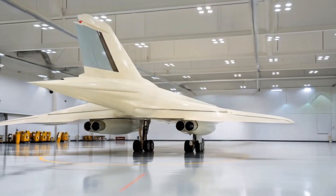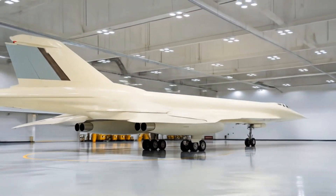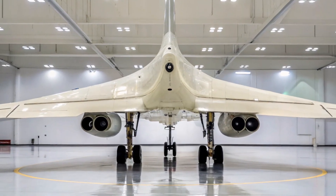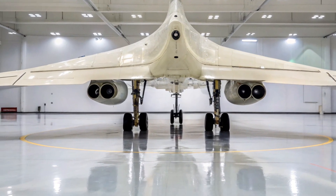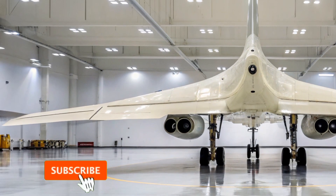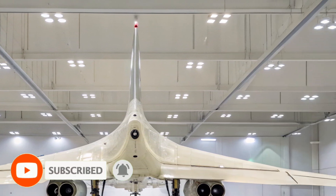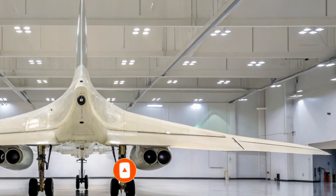Thank you for watching MotorVibe 110. If you enjoyed this in-depth look at the 222M 2026, don't forget to like, subscribe, and share this video. Stay tuned for more deep dives into the most powerful machines ever built. Because here on MotorVibe 110, we bring the sound of engines and the soul of machines straight to you.